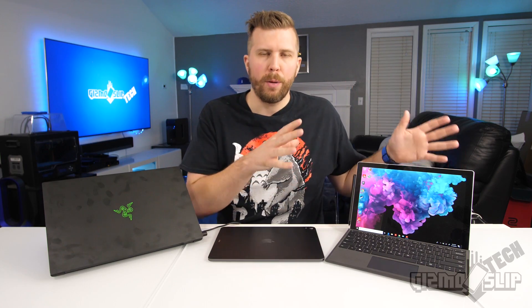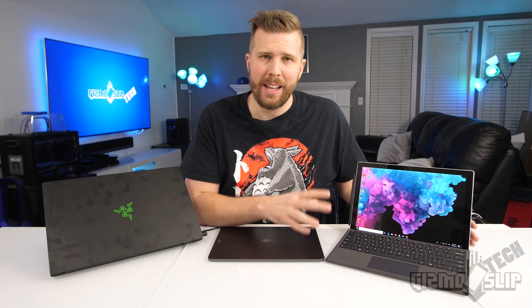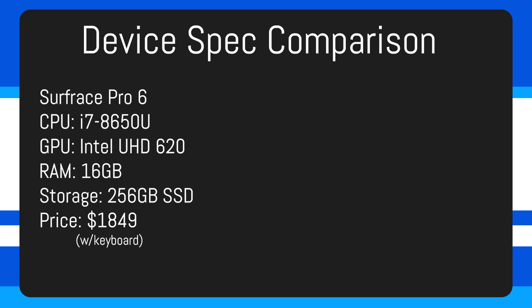We've got the Surface Pro 6 here — the i7 model with 16 gigs of memory and 256 gigs of storage. It's the most powerful option, coming in at $1,699 plus $150 for the keyboard and another hundred-something dollars for the pen, so we'll call it $1,849 for this video.